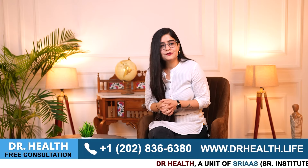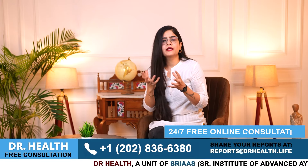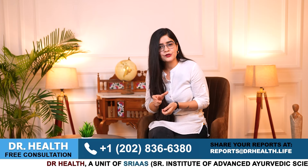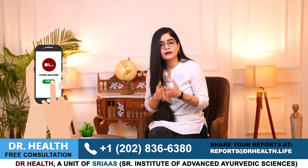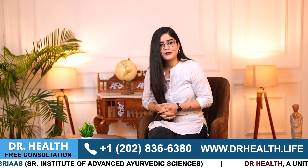So that is all for today's video. I hope you have found this video helpful. If you have any queries or need further guidance, please share them in the comment section or contact us via the contact number provided in the video. Let us devise the best treatment plan for your specific needs. See you in the next video — until then, stay healthy and stay happy.